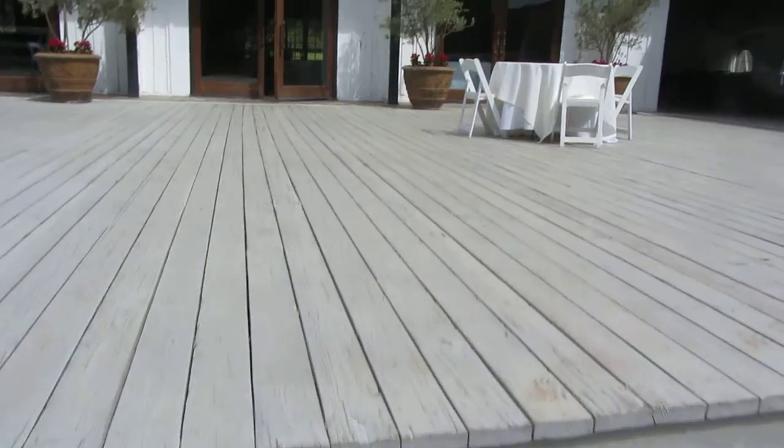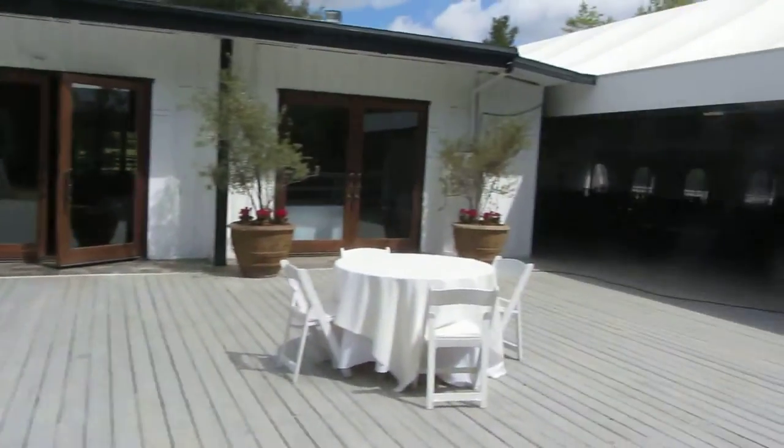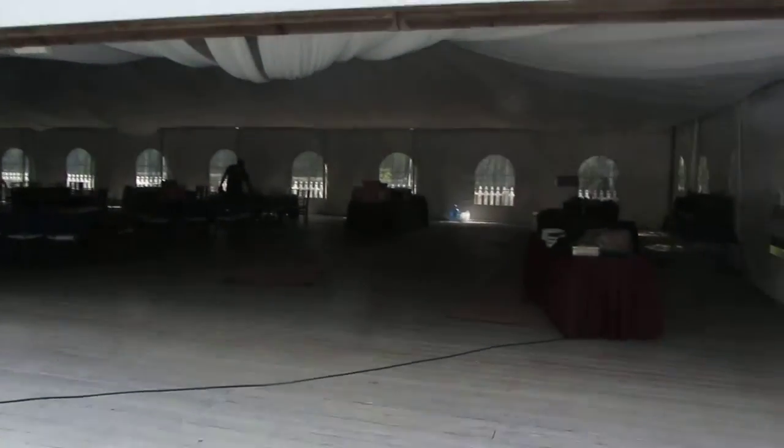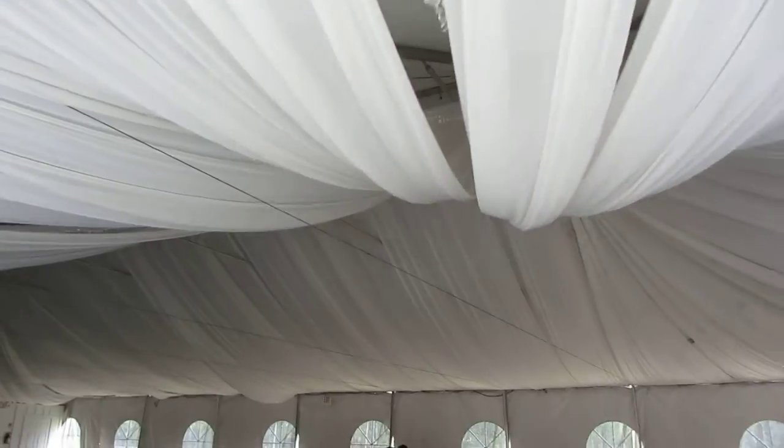This is the deck here. This is generally where guests have their cocktail hour. And this is where the reception is going to be held — a nice reception tent with a really nice high ceiling with fabric down here.